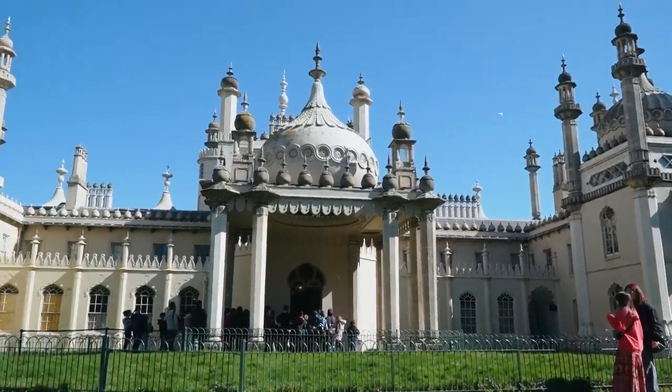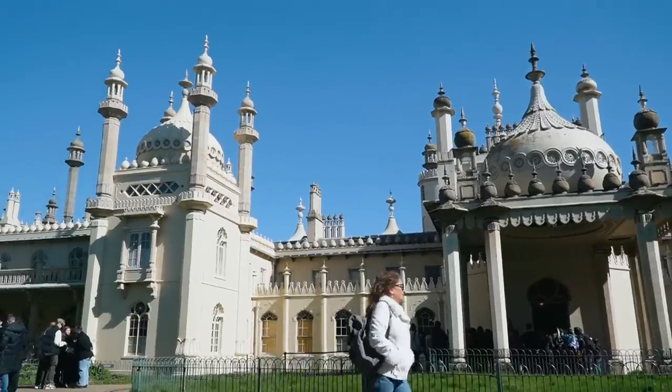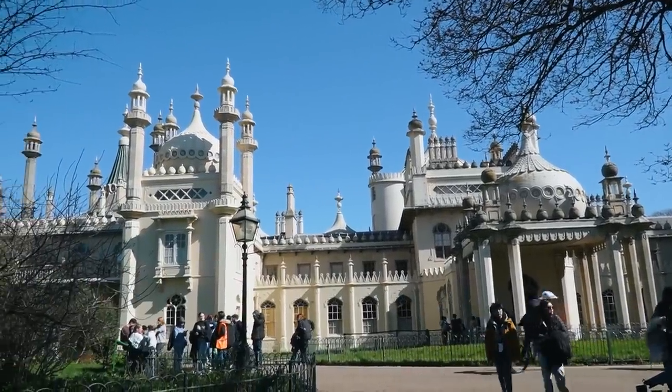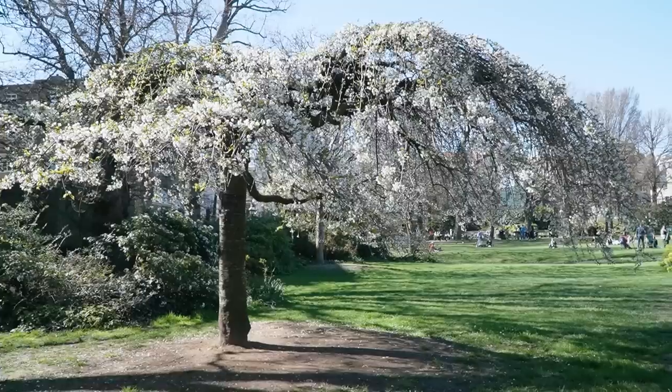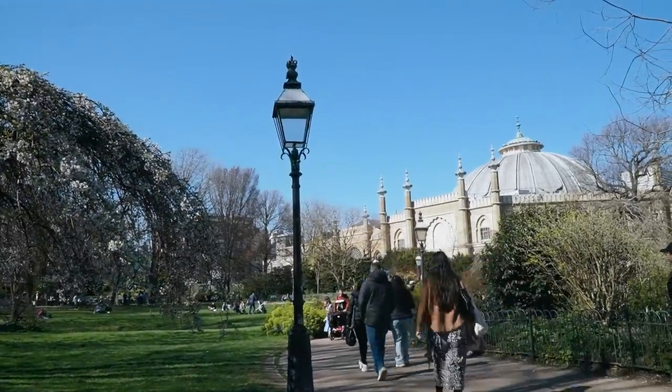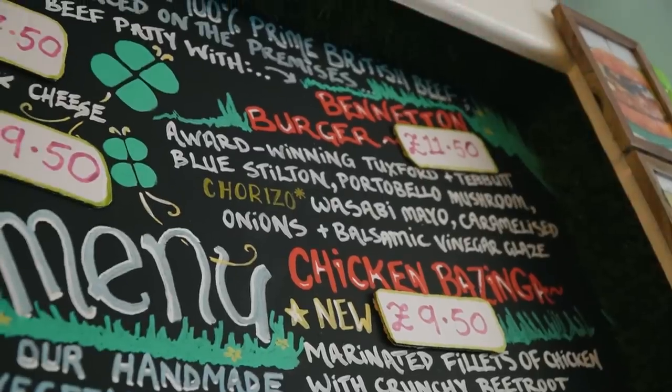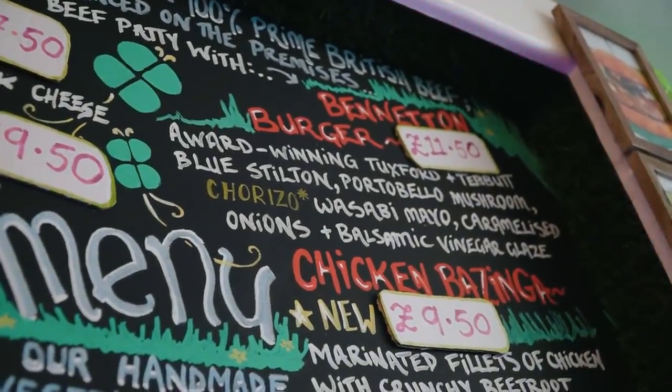The Royal Pavilion, or Brighton Pavilion as it's also known, was built as a seaside resort for George the Prince of Wales who later became King George IV. Construction began in 1787 but it took three stages to complete. The inside is supposed to be spectacular to tour and the outside gardens are a lovely place to just chill out with our pup. On our way into town we ran into someone that watches our channel and they told us we have to come here to Burger Brothers — it's the best burger in the UK.